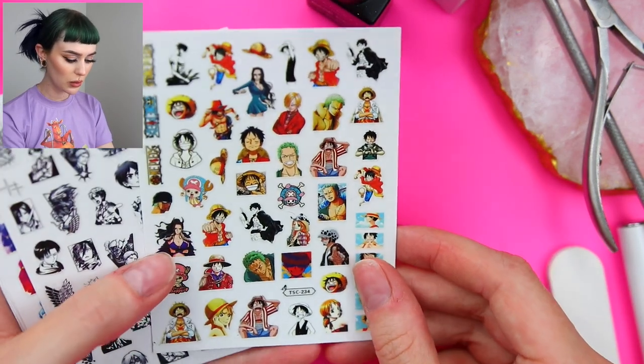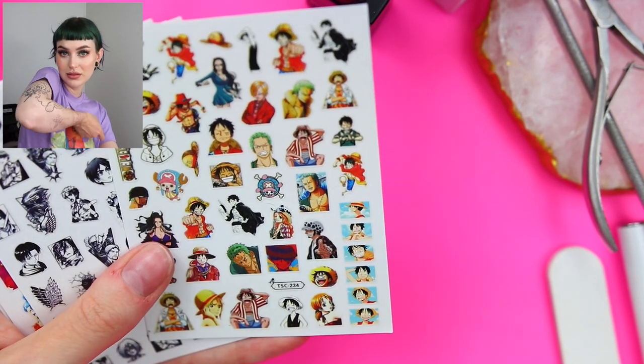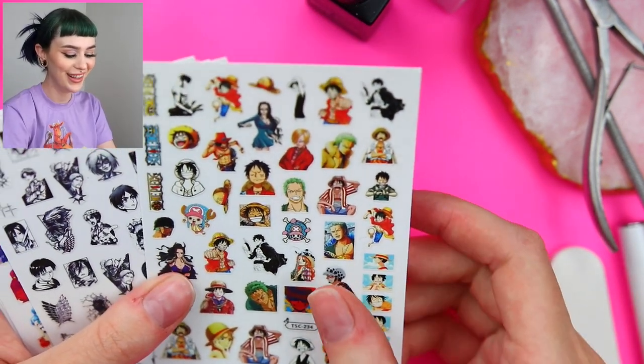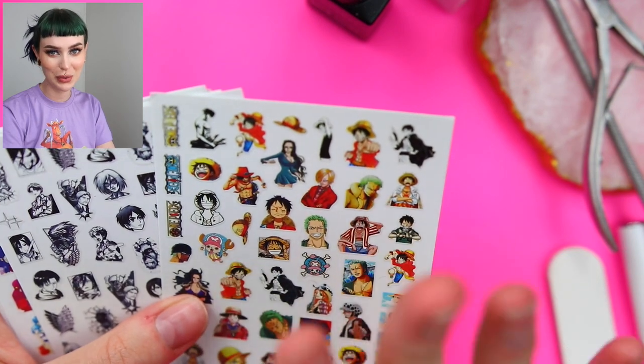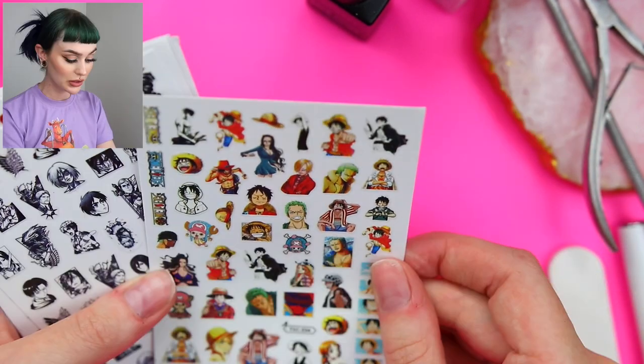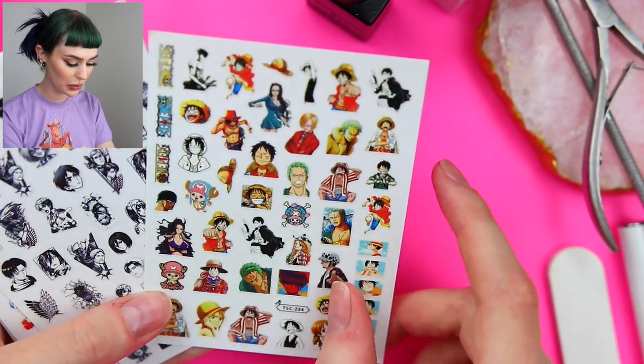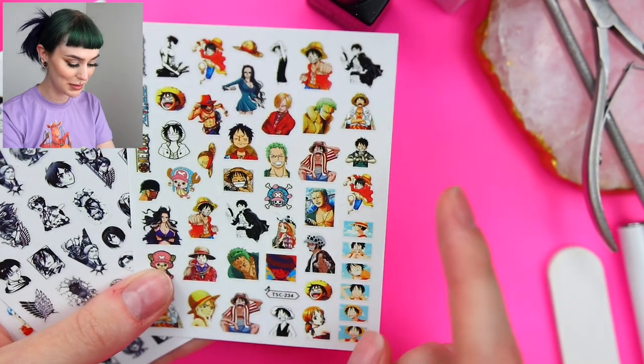Some more One Piece — Tony Tony Chopper, who I actually have tattooed right here. If you guys want to see my tattoo getting done, I actually have a vlog on my second channel. We have Zoro, Ruffy or Luffy depending on where you're from — his name is different. Some more Attack on Titan.